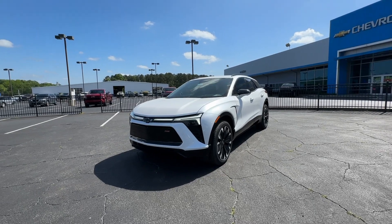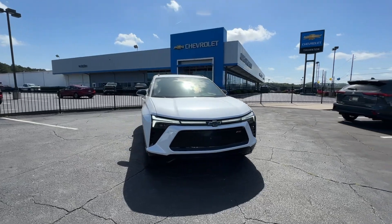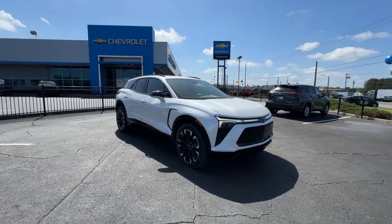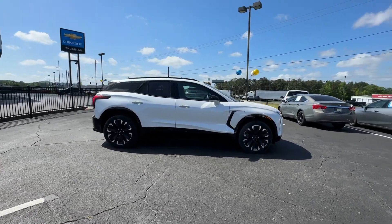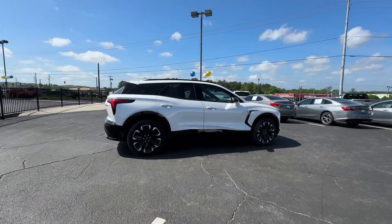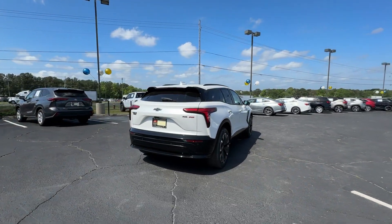Get a feel for the 2024 Chevrolet Blazer EV. Check out this boldly stylish Chevrolet Blazer LT all-wheel drive EV. Equipped with a regenerative braking system, its Ultium battery technology offers flexible charging speeds, including DC fast charging and an impressive range.